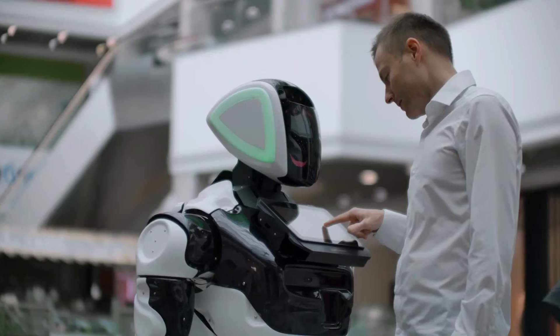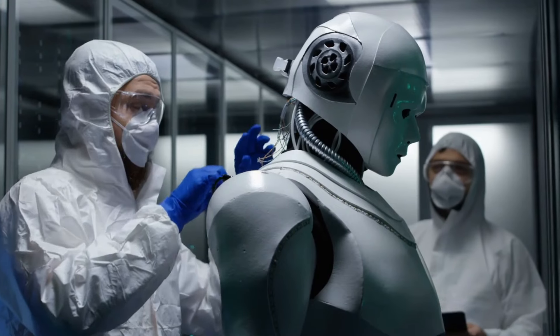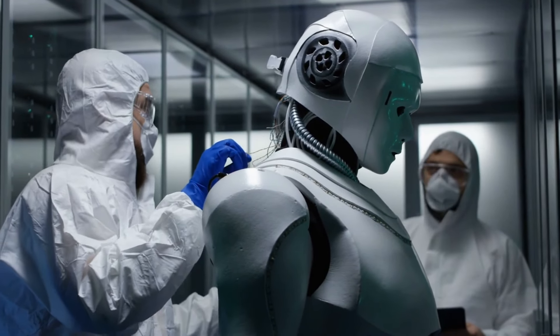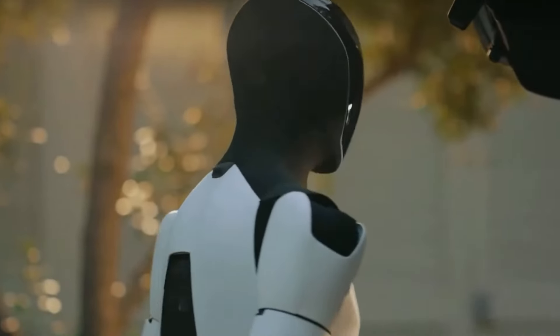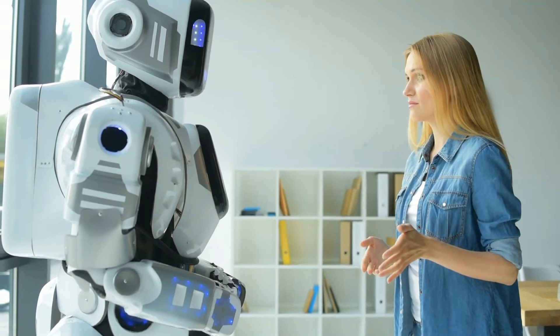Interface conviviale. La GEN3 dispose d'une interface utilisateur intuitive qui permet de contrôler et de surveiller facilement le robot. L'interface est conçue pour être accessible, la rendant adaptée aux personnes ayant des niveaux d'expertise technique variés. Tesla comprend que chaque utilisateur a des besoins et des préférences uniques, c'est pourquoi elle a conçu le robot pour qu'il soit adaptable.